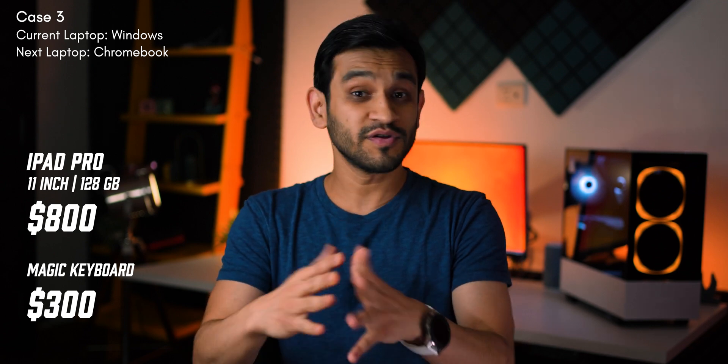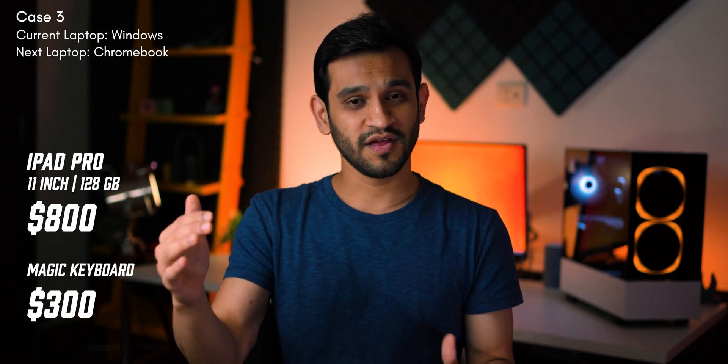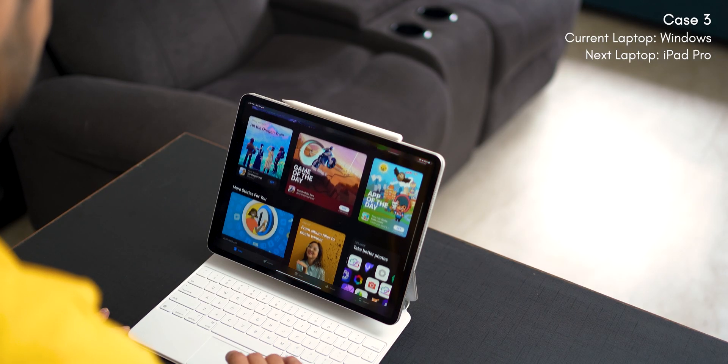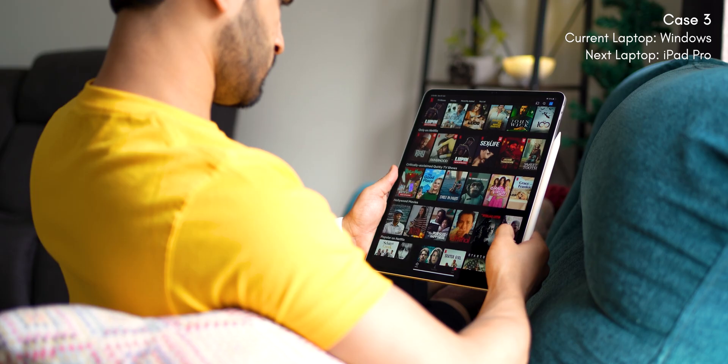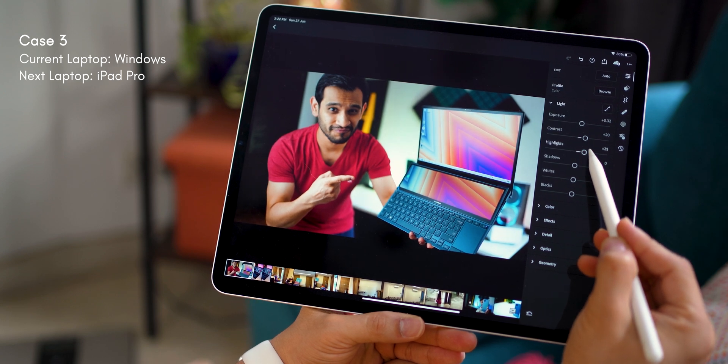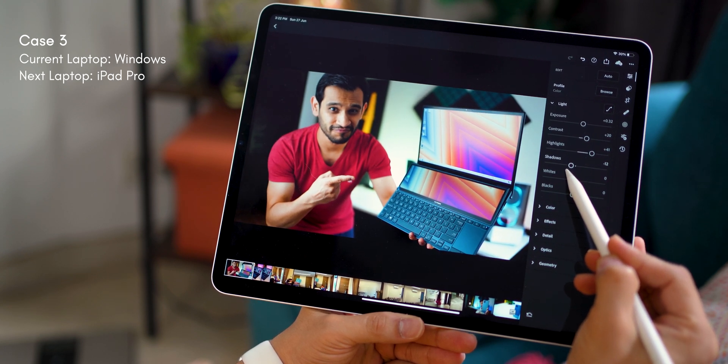But if budget is not a constraint, go for the iPad Pro with the Magic Keyboard. That way you get to enjoy the rich app library that you get with iPadOS. You get a really top-notch experience for that price — whether it's the viewing experience, whether it's the audio experience, and it's a touchscreen, plus you get that whole tablet flexibility. But again, all of this makes sense only if your laptop use is very generic and very common.